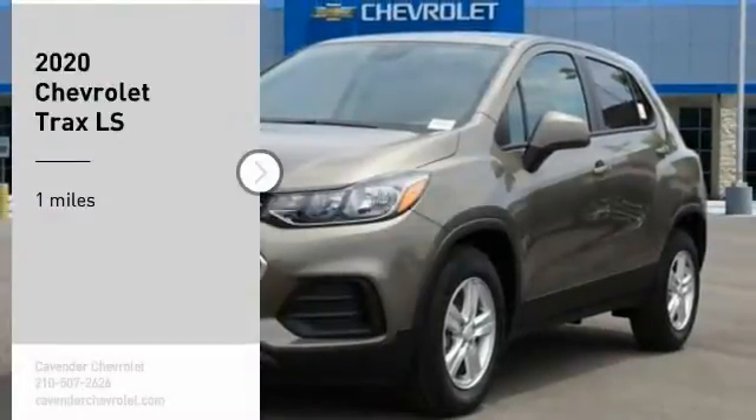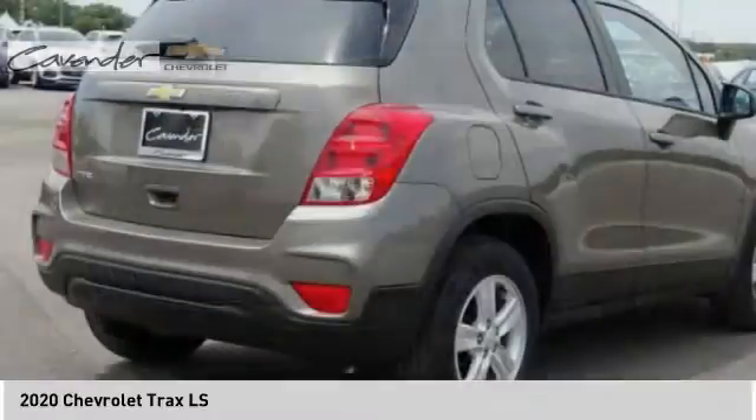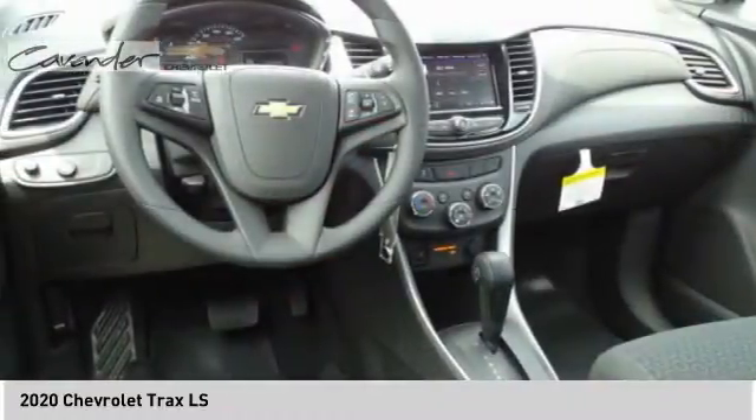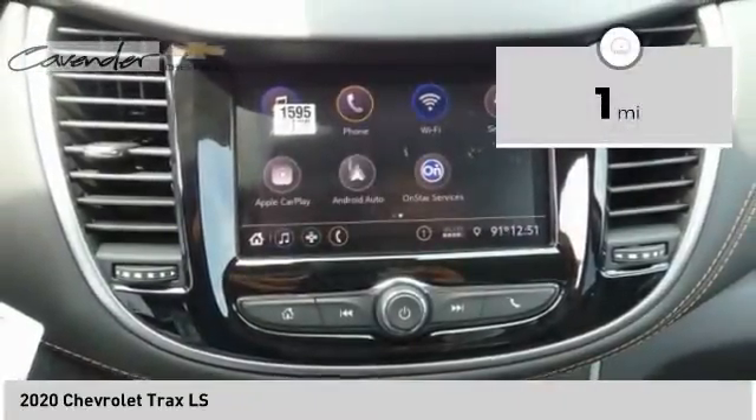Looking for the right vehicle? Check out the 2020 Chevrolet Trax. The Trax is tiny on the outside, but remarkably spacious within. It comes with clean and modern interiors. This vehicle has less than 100 miles.